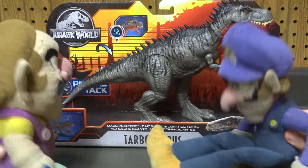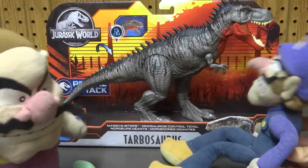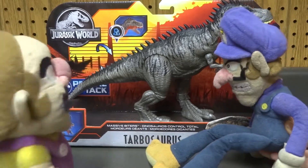So guys, we're going to be reviewing another figure today in this video from the Jurassic World toy line, Primal Attack. Man, this looks like a nasty dinosaur. I wouldn't want to encounter him. It's called a Turbosaurus.